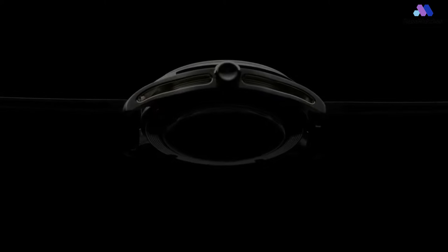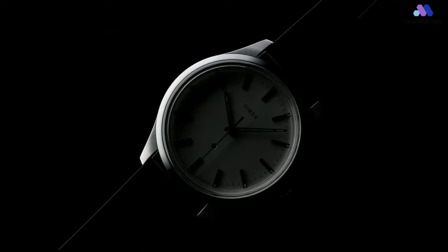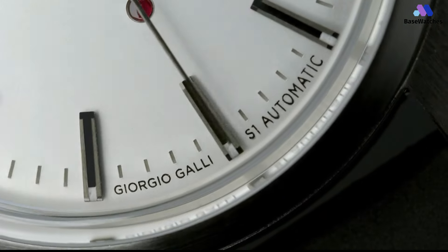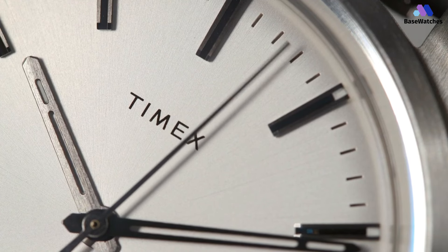My only gripe is the size, and it's just how that size works for me. At 41mm with a wide-open dial, it does look rather large on my 6.75-inch wrist, but it's not unwearable by any means. For me, the dressier style would work even better in a sub-40mm size. That said, the size isn't a deal-breaker, and the watch doesn't look strangely proportioned, nor is it upsized in a way that ruins the design.